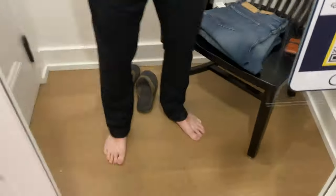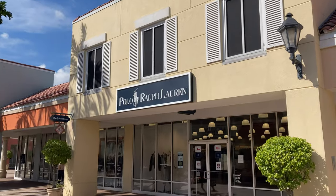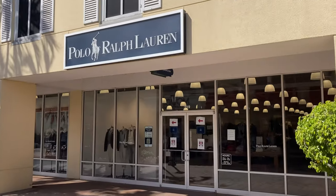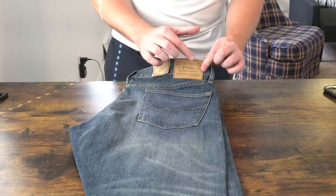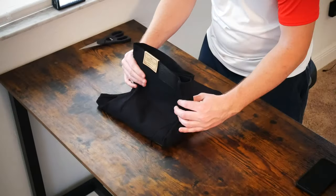What is going on everybody? Thank you so much for tuning in. My name is John. Today I have for you a big box good. We're going to be taking a look at two pairs of jeans I picked up at the Polo Ralph Lauren Factory Outlet Store at my local outlet mall for $125 and $85 respectively.